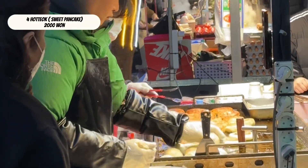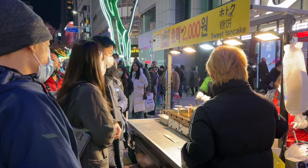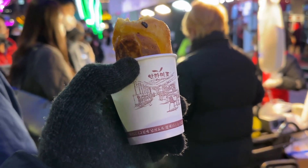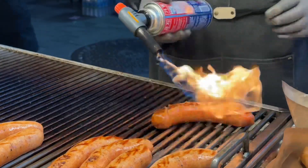Hoddeok, or sweet pancake, only 2,000 won. Very long queue but worth it. Handmade sausage.